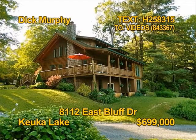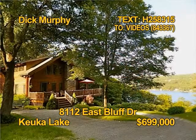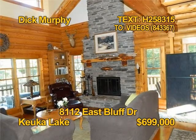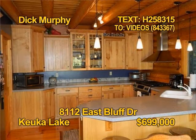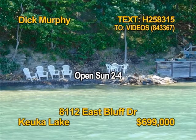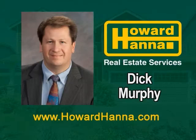This majestic Lodgepole Timberlake home sits on eight acres with views of Keuka Lake and 92 feet of beach. Four bedrooms, three baths, over 2,600 square feet. All appliances stay in the dream kitchen. This is a home you have to see. Tour 8112 East Bluff Drive, Sunday 2 to 4 p.m. with Dick Murphy.